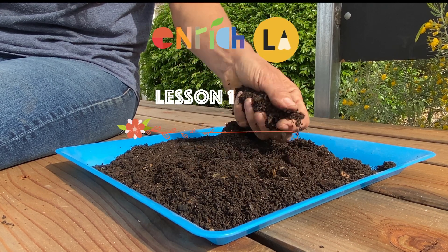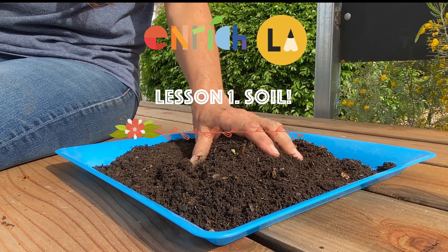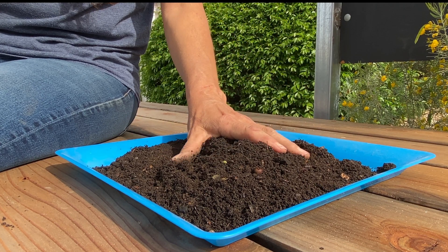Hi everyone! Welcome to our first Enrich LA garden video. Today we're going to be learning about soil.